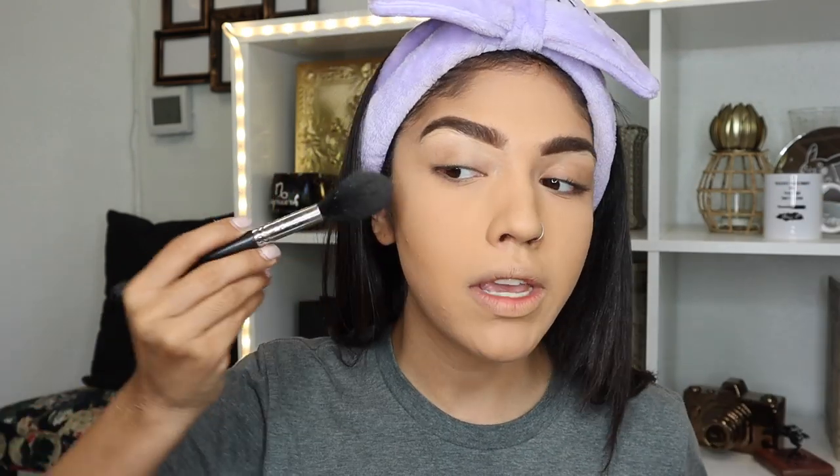I recently got asked what's the difference between a sculpting powder and a bronzing powder, which I should've explained before. A sculpting powder is going to contour your face — by contour, I mean it's going to chisel out your cheekbones and give you more definition. Sculpting powders tend to be more cool because what they do is they mimic shadow, and shadows are more on the gray, dark side. That's what a sculpting powder does.